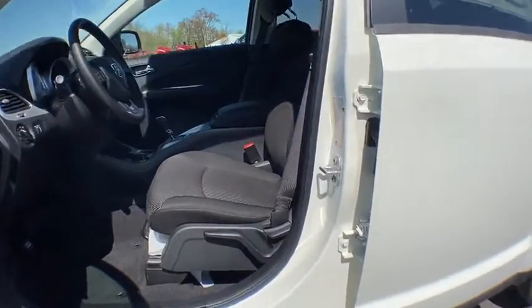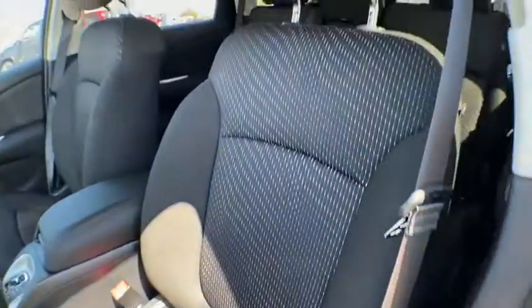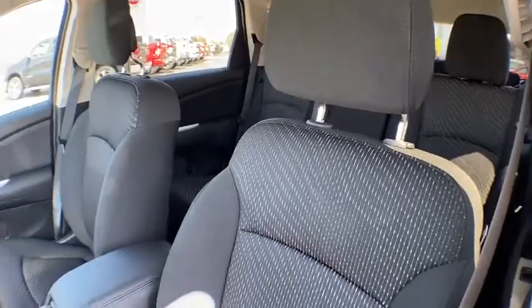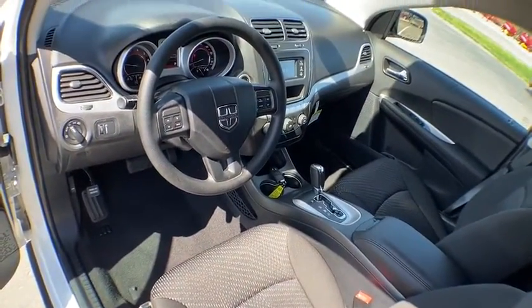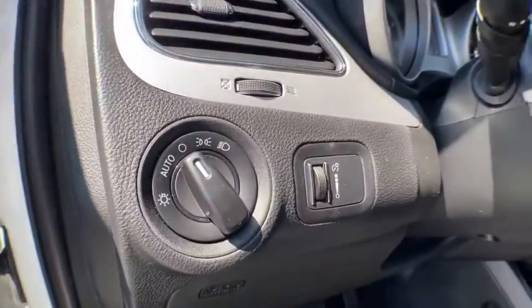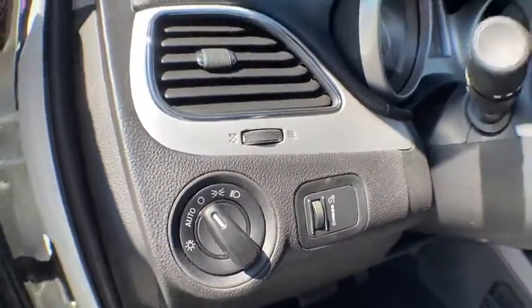Rear window defroster, panic alarm, remote keyless entry, brake assist, tachometer, premium cloth low-back bucket seats, rear view camera, rear window wiper, front reading lamps, driver vanity mirror, tilt steering wheel.